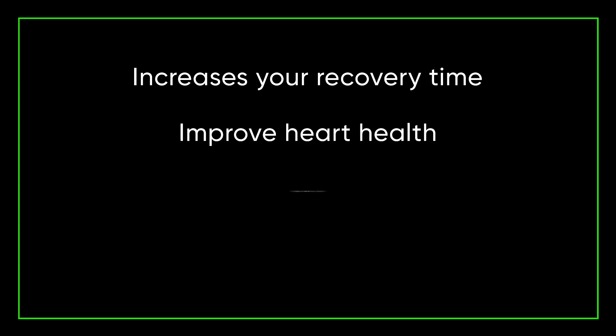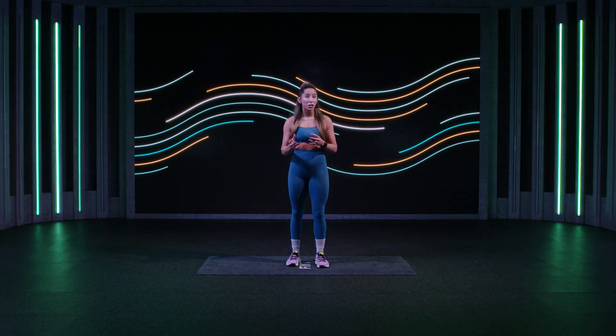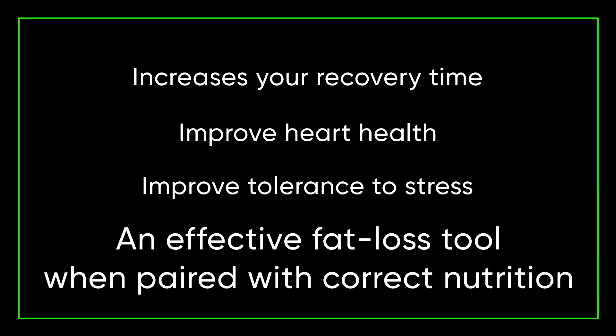It increases your ability to recover from high intensity sessions and in-between sessions. It can give you a healthier heart, improve your body's tolerance to stress, and when paired with the correct nutrition can be a really effective fat loss tool.